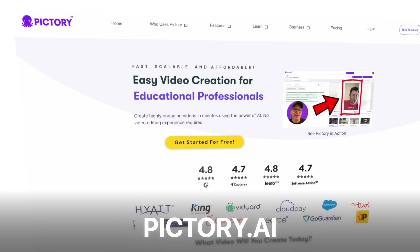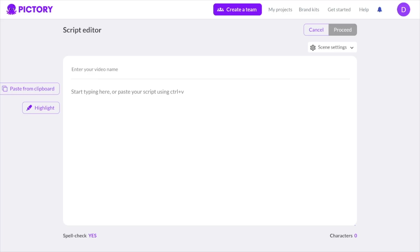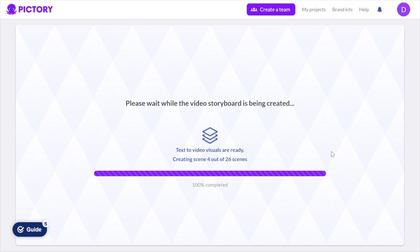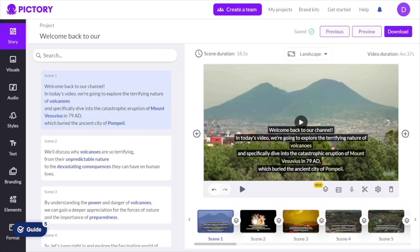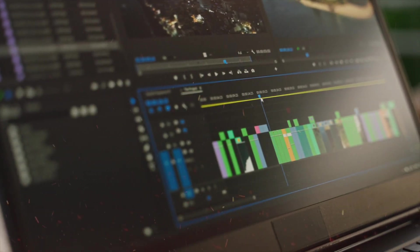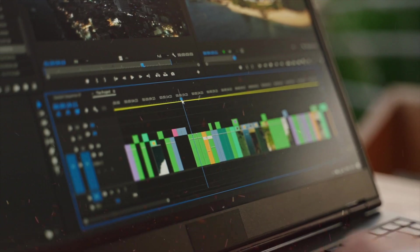To automatically generate an entire video using AI, you're going to want to use a software called Pictory. By using Pictory, you just put in your script, hit proceed, and it'll make you an entire video. You can even add an AI voiceover through Pictory. The alternative without AI is recording a video, scripting it, spending several hours editing it — which could take up to two or three days. But now you're able to do it in minutes using just one simple AI generation.